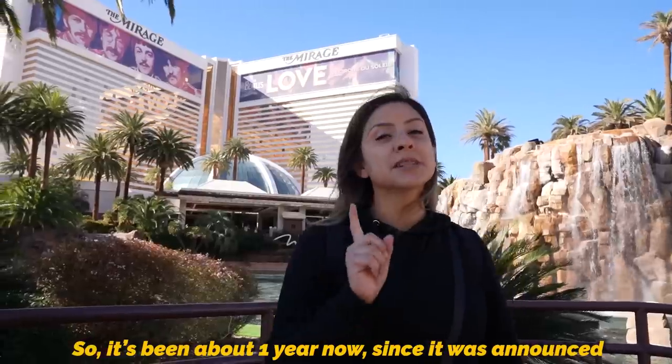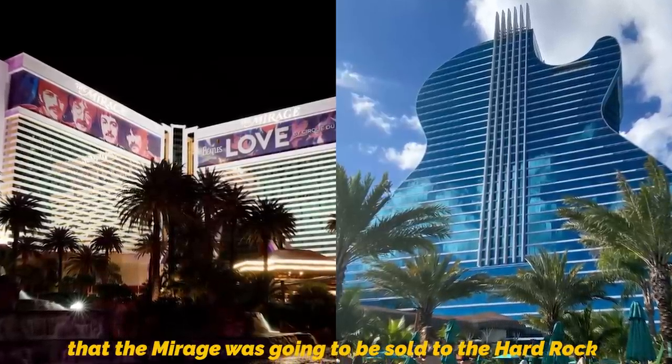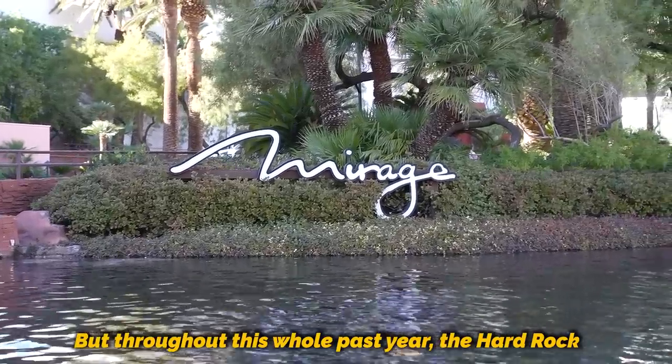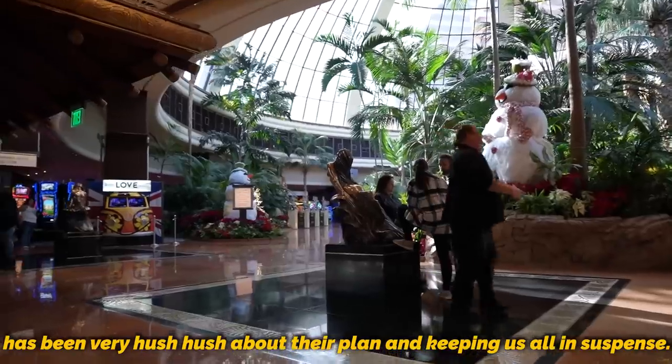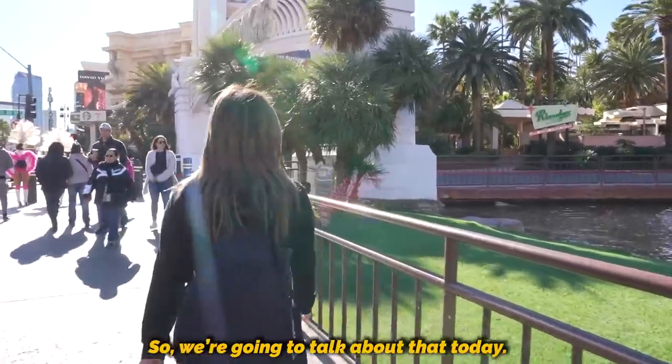No, don't make it go away. So it's been about one year now since it was announced that the Mirage was going to be sold to the Hard Rock and that it was going to go through some crazy transformations. But throughout this whole past year, the Hard Rock has been very hush-hush about their plans and keeping us all in suspense. But they finally decided to reveal their plans, so we're going to talk about that today.